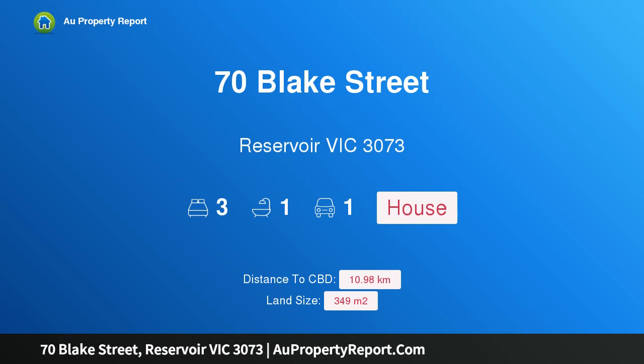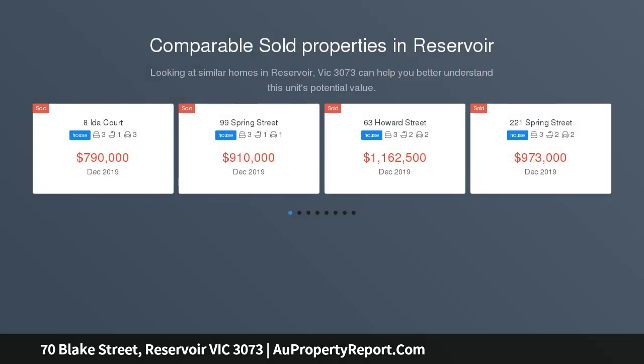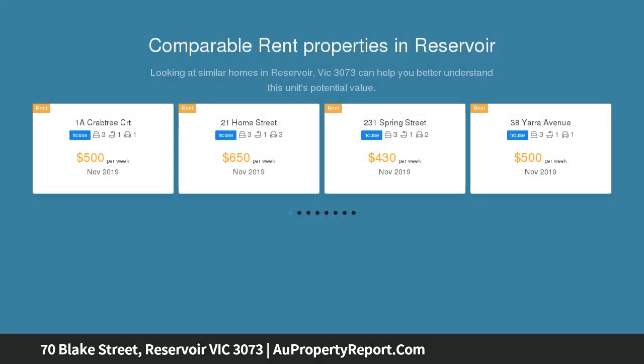Hi, I am glad to introduce property 70 Blake Street, Reservoir, Victoria 3073. Cute period charm, close to conveniences, ideally located on the fringe of Preston and within walking access to the local kindergarten and Preston Northeast Primary. This charming three-bedroom weatherboard is a great step into the market for young families, promoting a fine balance between eras.